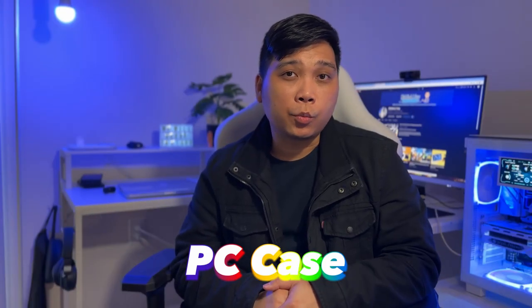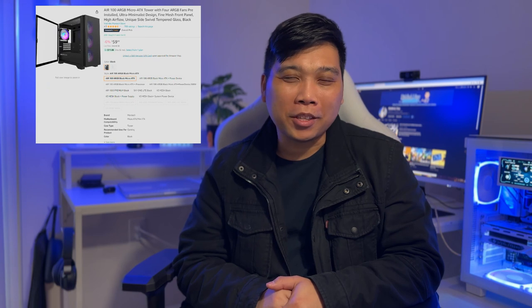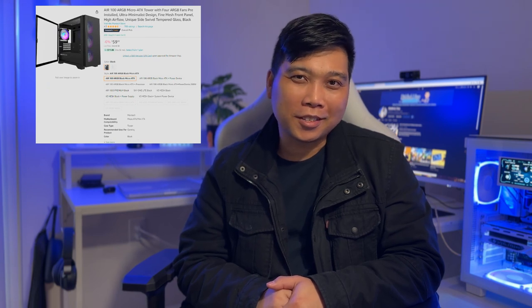For the case in this build, we opted for the Montech Air 100 ARGB Micro ATX Mid Tower Case, priced at $60. What's great about this case is that it already includes 4 case fans, all of which are ARGB, which will light up our PC nicely. With all the case fans included, we do not need to add more fans, but this will depend on your needs.